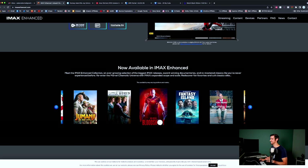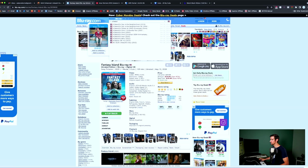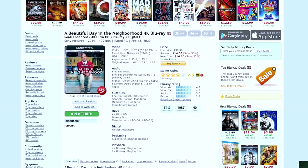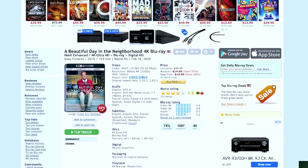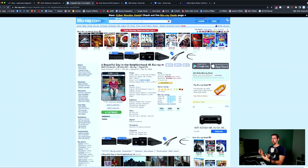A Beautiful Day in the Neighborhood kind of baffles me — it says right here it is IMAX Enhanced. Of all the movies to be IMAX Enhanced. But there are two different aspect ratios: 1.85 to 1, which is pretty much your entire screen, and 1.33 to 1, which is pretty much square — hearkening back to regular square TV days. But it has been remastered in DTS:X and does take up the entire screen. So of all the movies to be IMAX Enhanced, why is this one? If any of you own this on 4K Blu-ray, let me know — is it worth getting for the IMAX Enhanced experience?